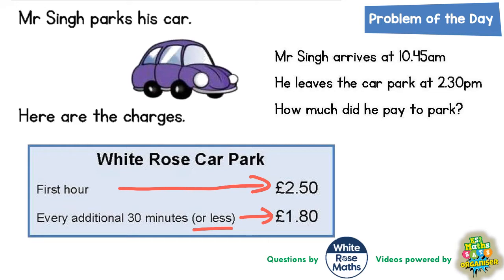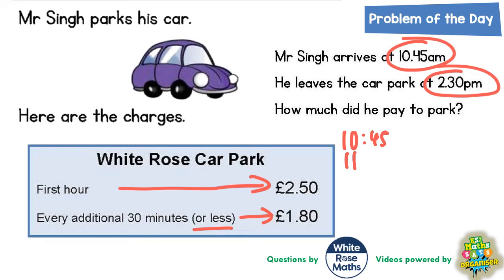Mr Singh arrives at 10:45am and he leaves at 2:30pm. How much did he pay to park? The first thing we need to do is figure out how long he's actually been there. If he gets there at 10:45am, the first hour will take him to 11:45am.